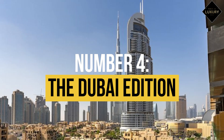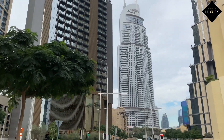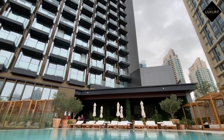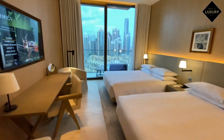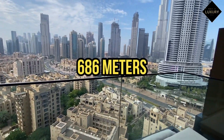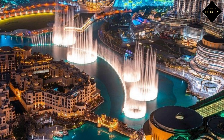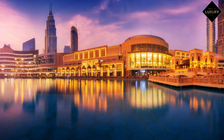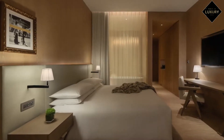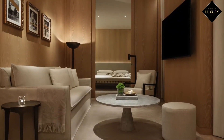Number 4: The Dubai Edition, $344 per night. Another excellent hotel with breathtaking views of the tallest structure in the world is the Dubai Edition. It's in a terrific location for seeing the city, just 686 metres — 2,250 feet — from Dubai Fountain, and you can walk to Dubai Mall as well. Although the rooms and suites are stunning, the amenities along with the views are what really stand out.